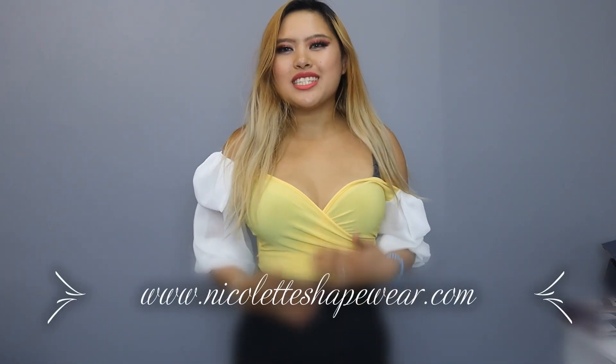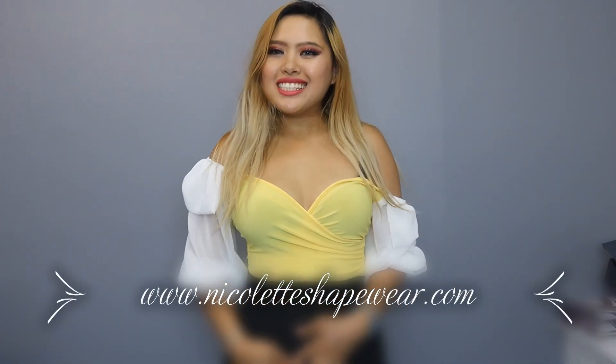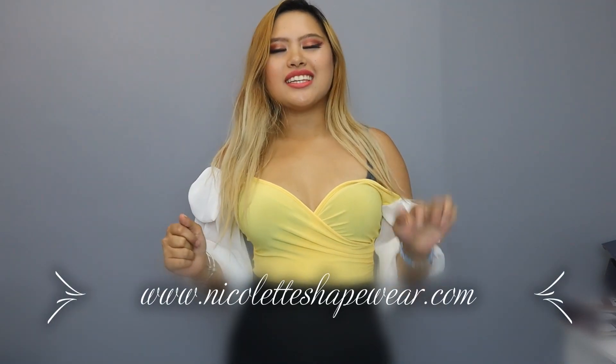Hi girls, welcome back to our channel. This is Millie from Nicolette Shapewear, and today we are going to be doing a video about waist trainers and the five types of waist trainers on our website. I know a lot of you girls are very interested in waist training. Waist trainers are super popular for girls who want to have a curvier figure, cinch in their waist, and lose a few inches.